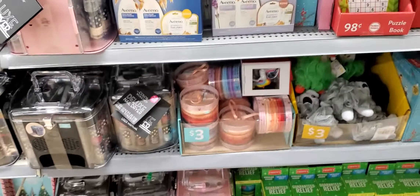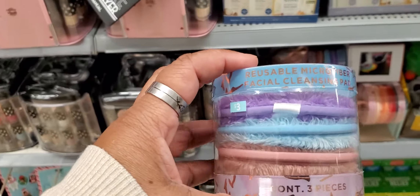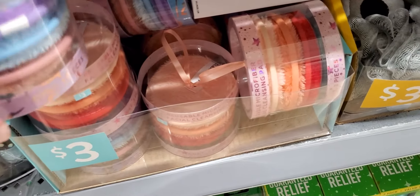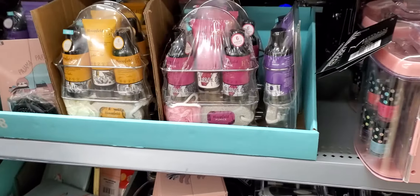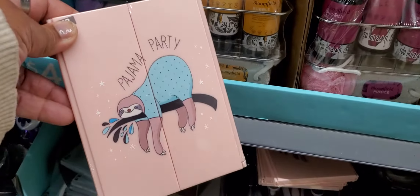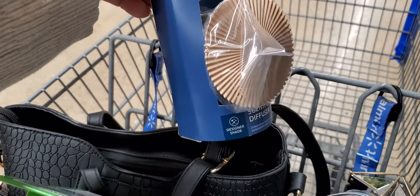They also have the reusable microfiber facial cleansing pad, and there's three in there. They have different colors. They also have little bath sets. And this is a mirror — they have unicorn in this. It's a three-way mirror. Sorry about the noise. They also have the plugs or scented diffuser.